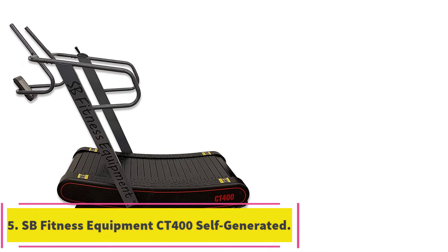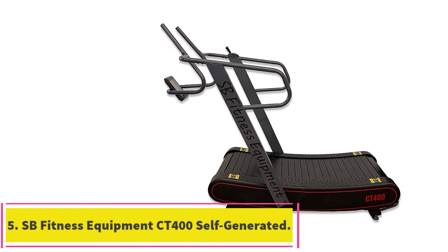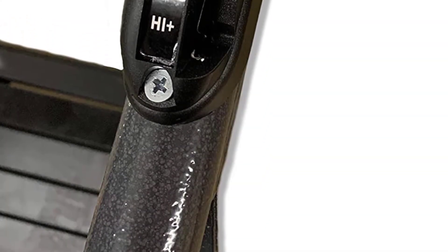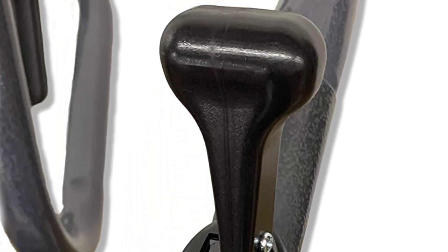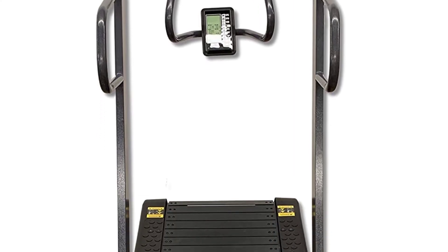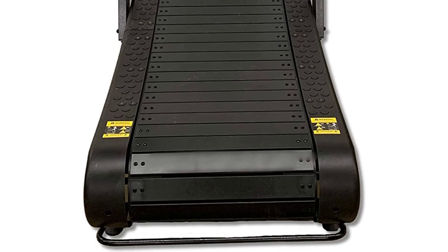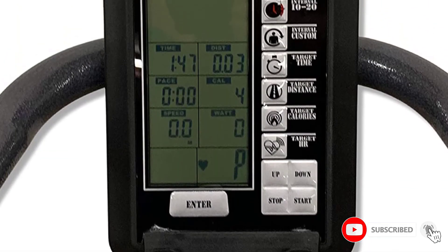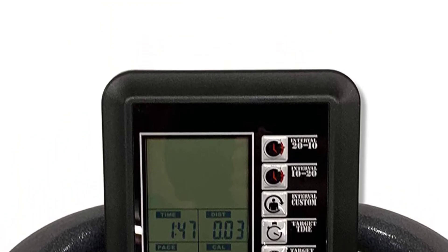At number 5: the SB Fitness Equipment CT400 Self-Generated Curve Treadmill. This curved treadmill is made from alloy steel which is lightweight, strong, and durable. It can carry the weight of up to 375 pounds with ease. You can use this machine for short distances in walking, power walking, circuit training, or sprints — this treadmill can do it all.